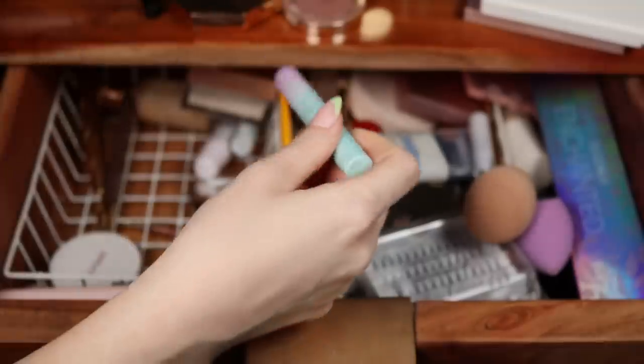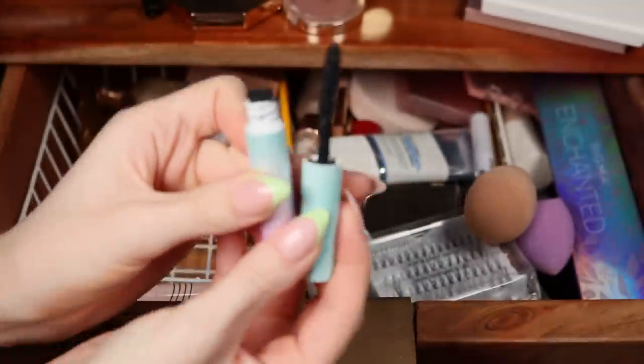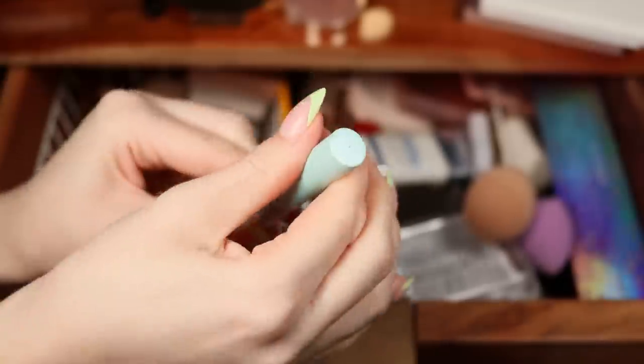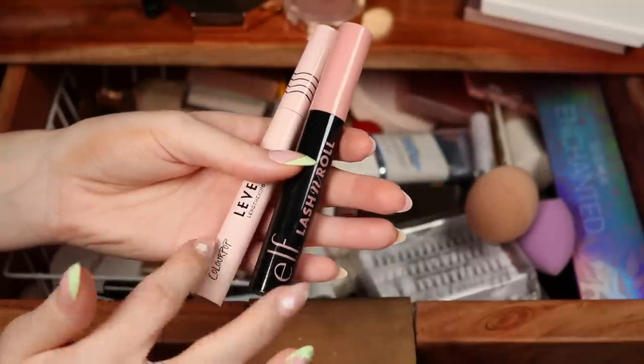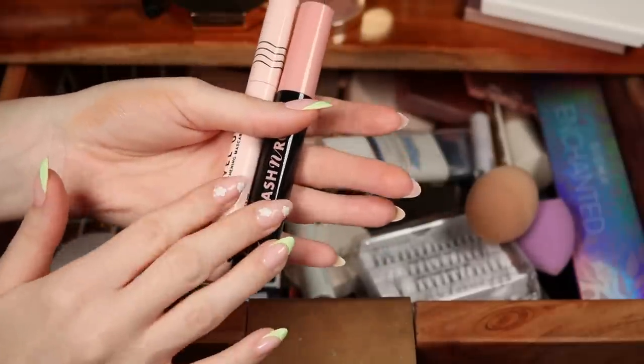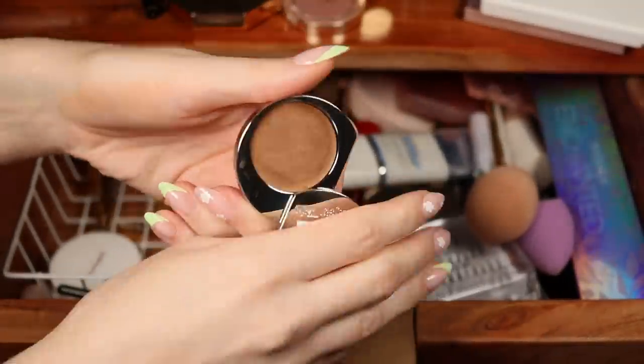This is actually empty, so it goes in my empties bin. This was my favorite mascara — the Cali Ray Come Hell or High Water — but I've used it up and have a full size. These two, the Color Pop Level Up and Elf Lash and Roll, are getting close to empty but not quite yet, so I'll keep those out.